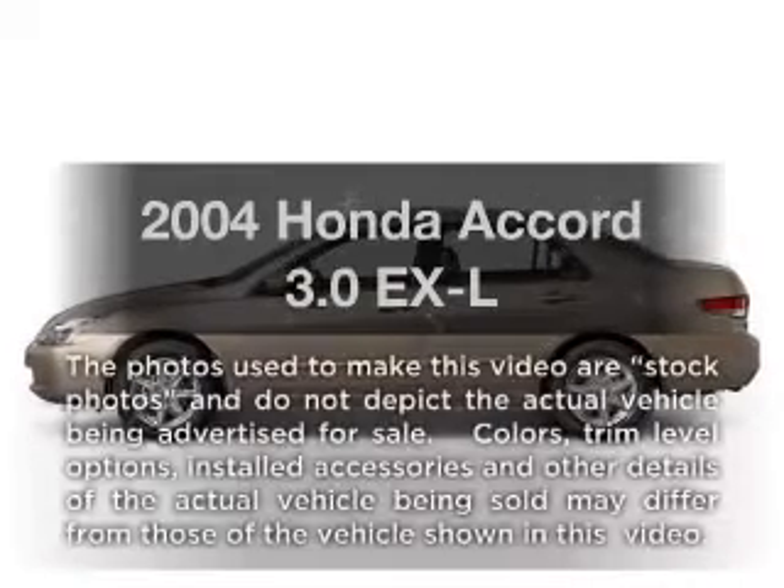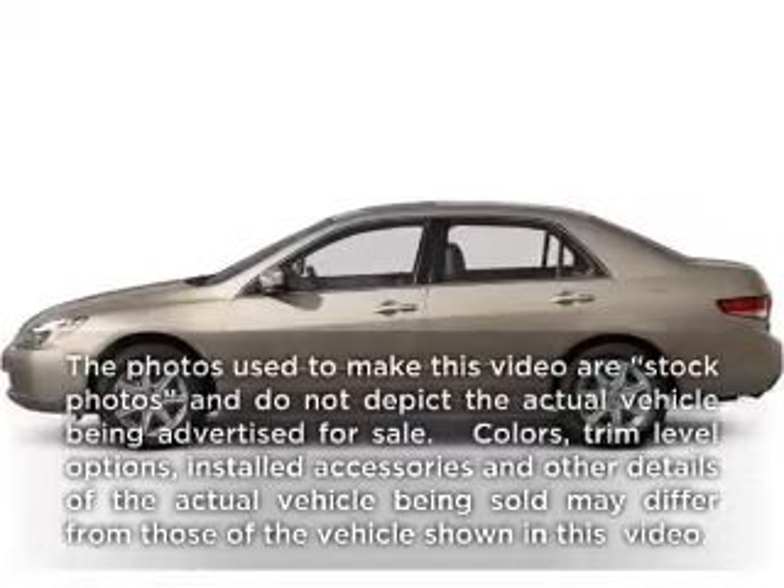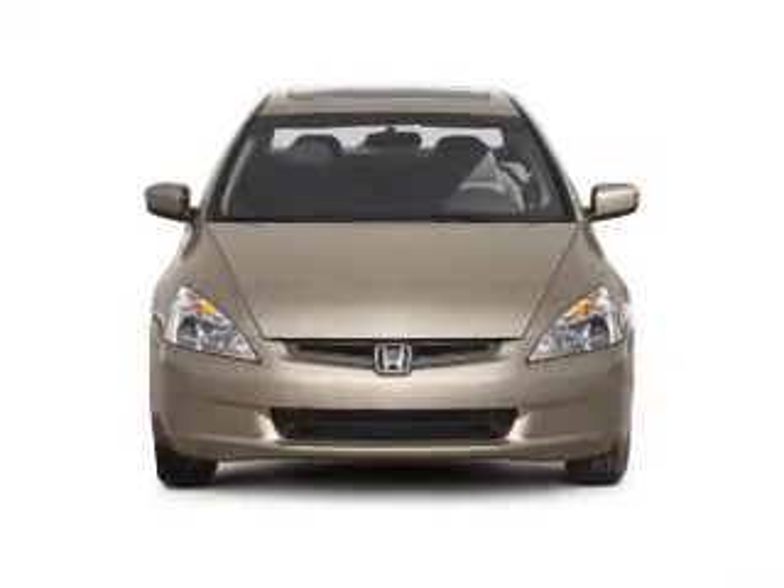Get noticed in this 2004 Honda Accord. If you're looking for a first-rate auto, this one could be yours today.